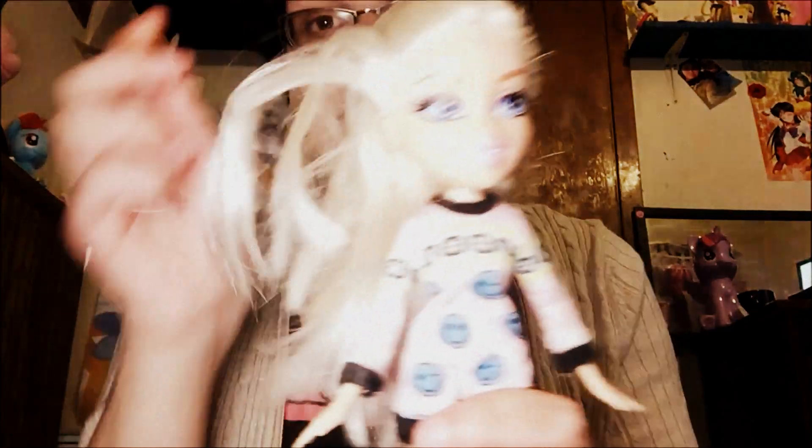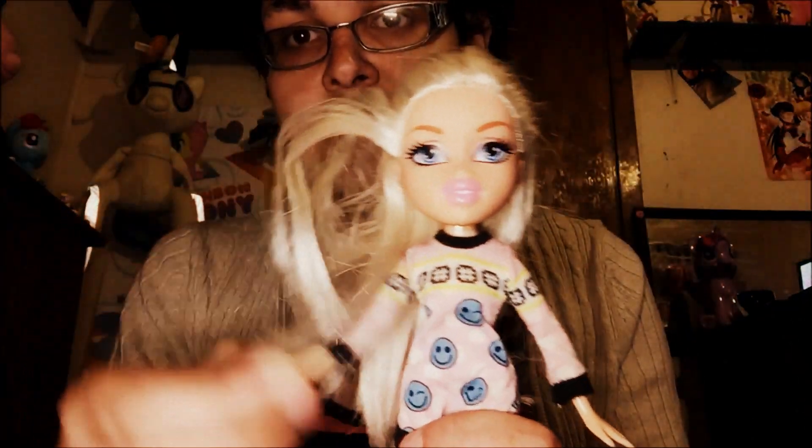Next is Selfie Snaps Chloe on an original 2001-9 body, because I didn't find her original body. She's wearing pink and black sandals. Next is Fashion Pixies Chloe — here's her outfit.